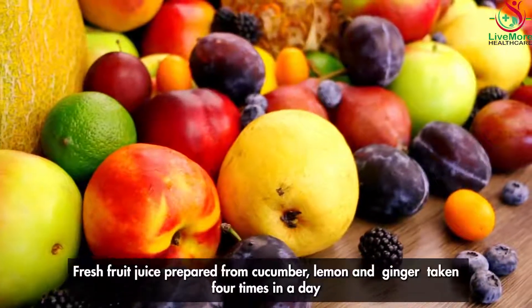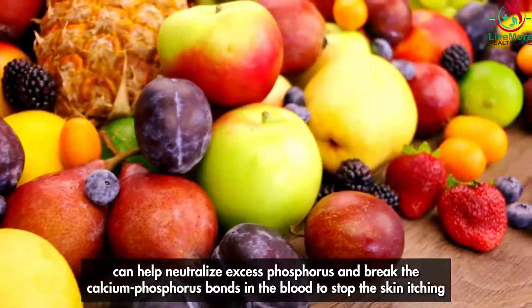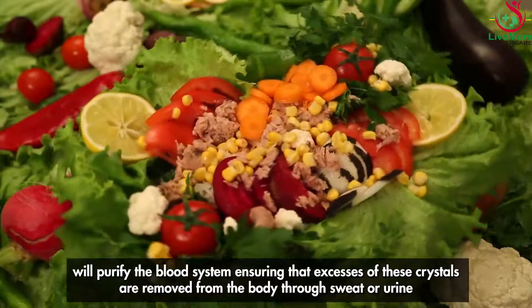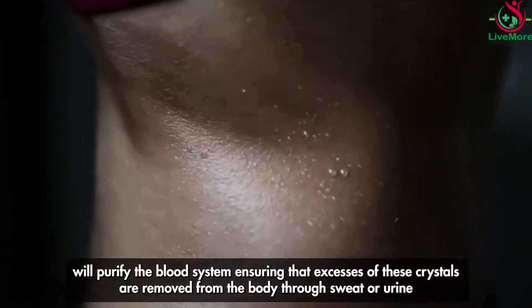Fresh fruit juice prepared from cucumber, lemon, and ginger, taken four times a day, can help neutralize excess phosphorus and break the calcium-phosphorus bonds in the blood to stop skin itching. Also, a salad of raw carrot and cabbage sprinkled with a tablespoon of honey twice a day will purify the blood system, ensuring that excess crystals are removed from the body through sweat or urine.